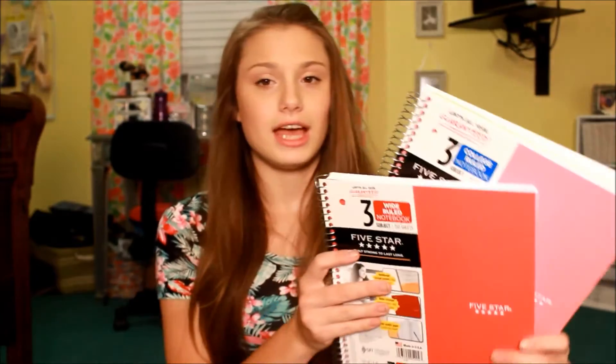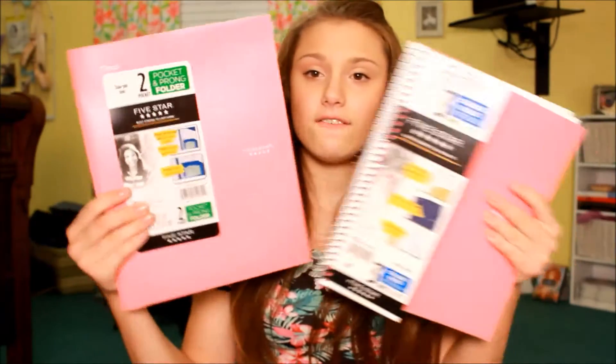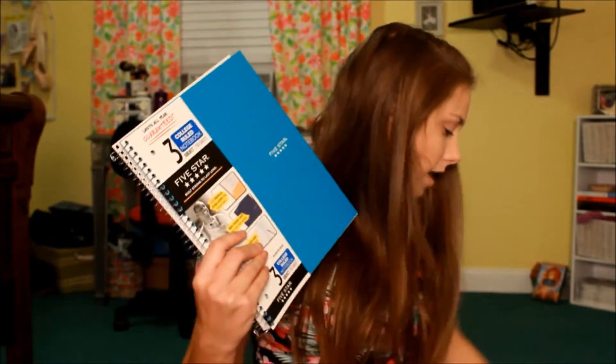Some of these are from Staples, some from CVS — it doesn't really matter because whatever I got at CVS you can also find at Staples, they just didn't have it in stock when I went. I have this pink notebook, which is really pretty, and then I got this pink folder to go with it and a blue folder to match the blue notebook — same durable folder. And then I got this notebook.